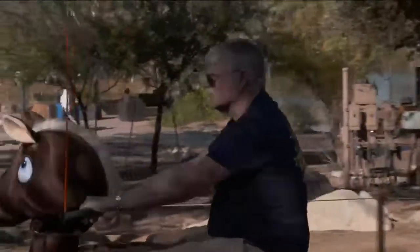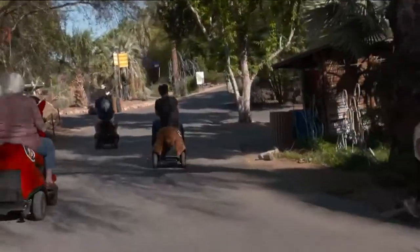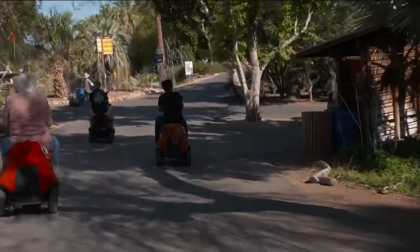Adult, child and canine approved. Rideables seems to bring out the kid in everyone. Just ride, smile and repeat.